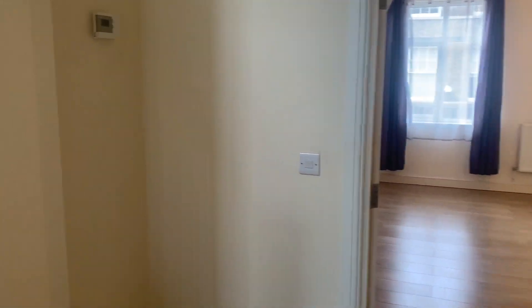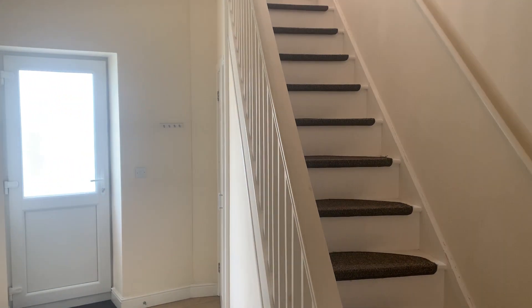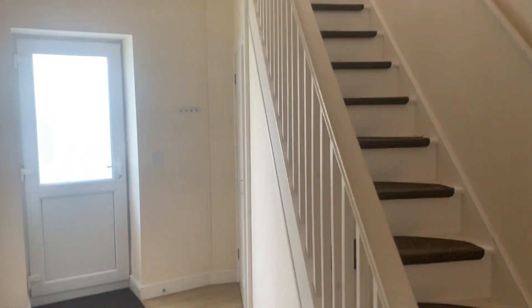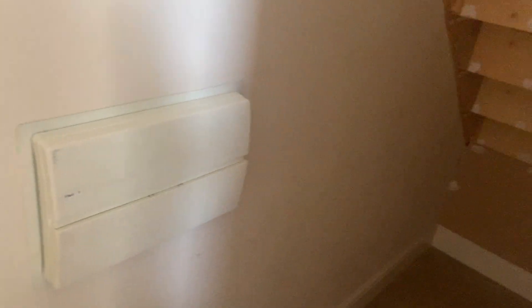As you come in you're met with the entrance hall with the staircase rising to the upper floor. There's useful storage space under the stairs, also housing the consumer unit.